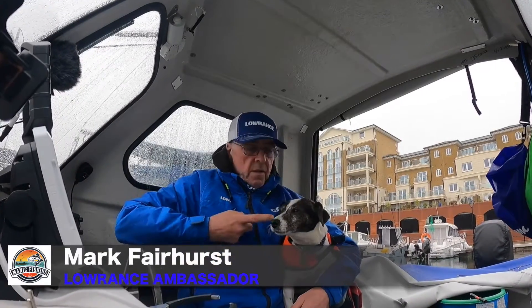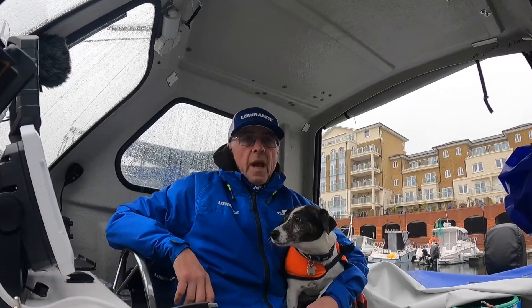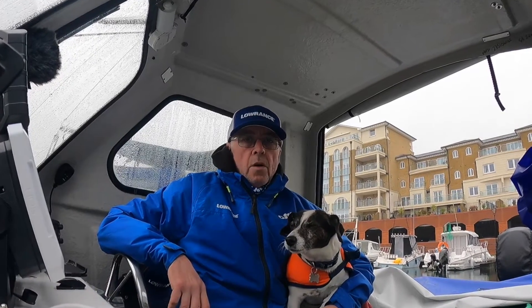Hi, I'm Mark Fairhurst and this is Pip. I went out a couple of days ago conger fishing to try and catch an eel. I did a short video of it — I wonder if I actually did get that eel in the end.